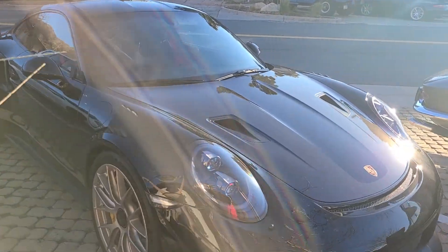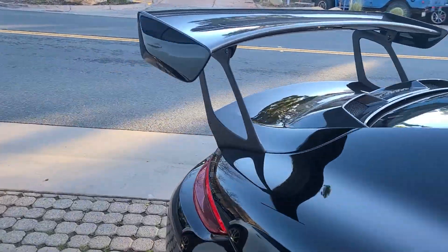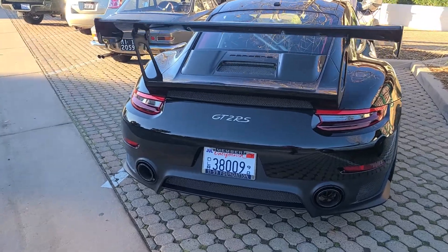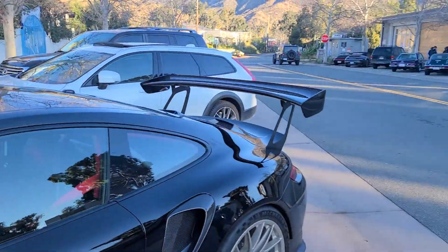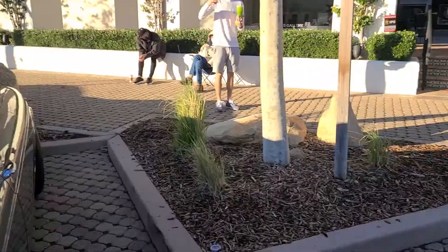Hello everybody, we are starting today off with this beautiful GT2 RS. You can see that there isn't a lot of cars around me, which is kind of unfortunate — the parking lot is nearly shut down. It's a beautiful Ferrari, but it's practically deserted over here. I'll just try and get as much footage as possible.